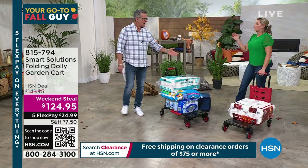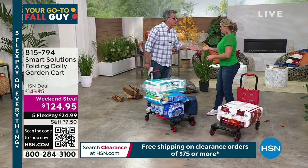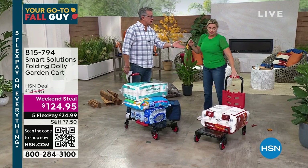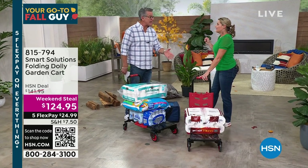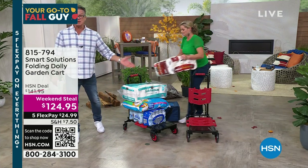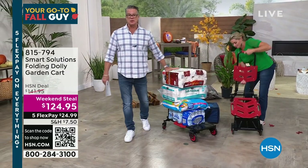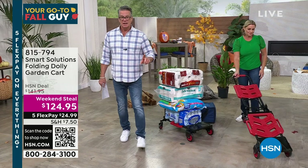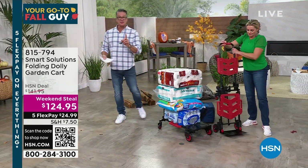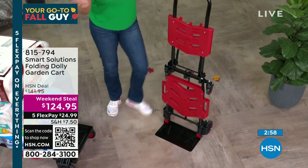You're going to find a use for this no matter what — tailgating, salt for your water softener, or a fully loaded cooler. You know how hard it is to lift a fully loaded cooler. Going to the beach and bringing stuff from point A to point B, you can load it all up. It's sold out and we just got it back in stock. I think we have closer to 1,500 of these. 330-pound capacity. I love watching you change the configuration — it's brilliant, and it's so easy too.